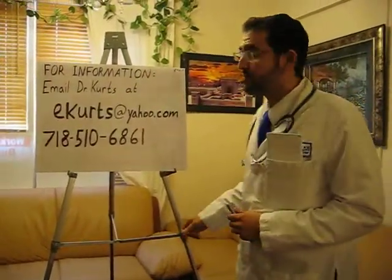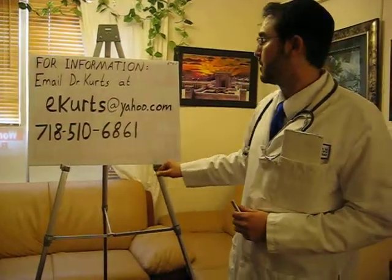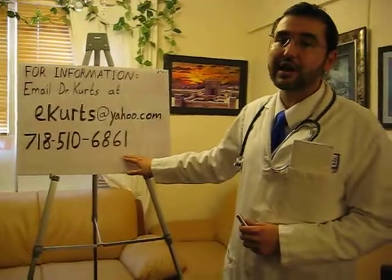If you wish to contact me for more information, Dr. Kurtz, this is my email at ecurtz@yahoo.com, and the following number. Thank you, and God bless you all.